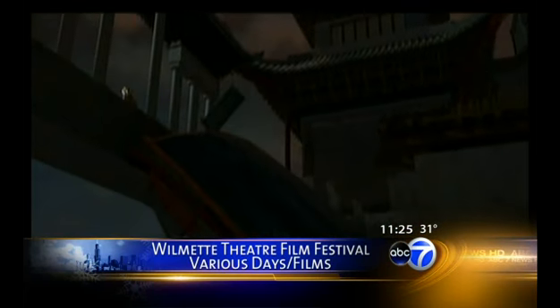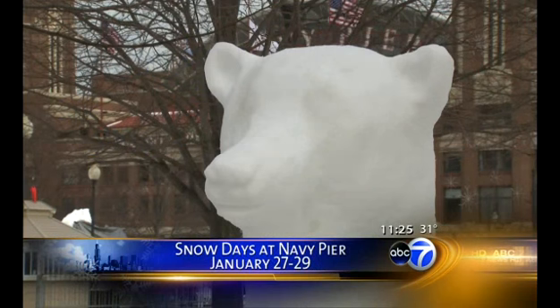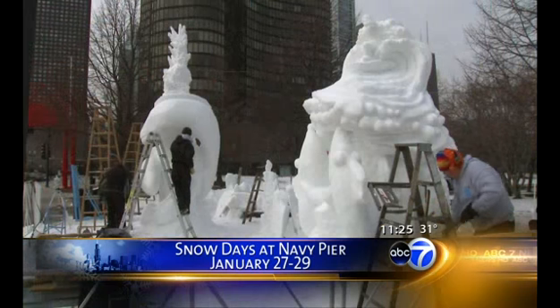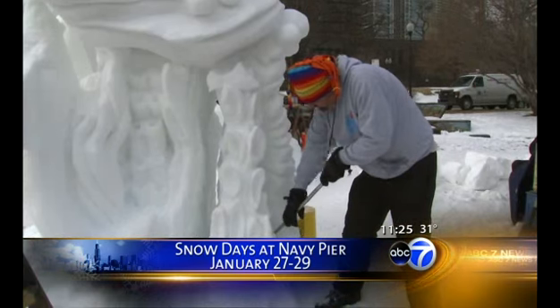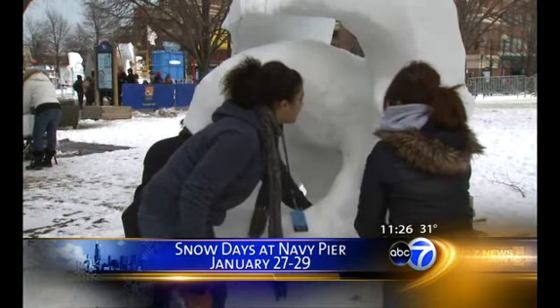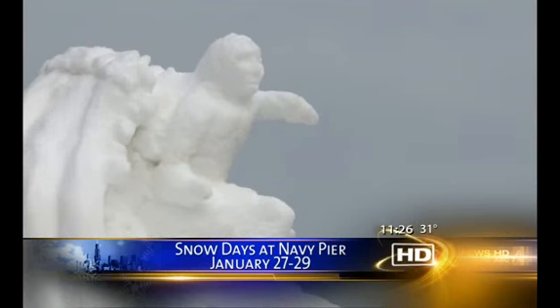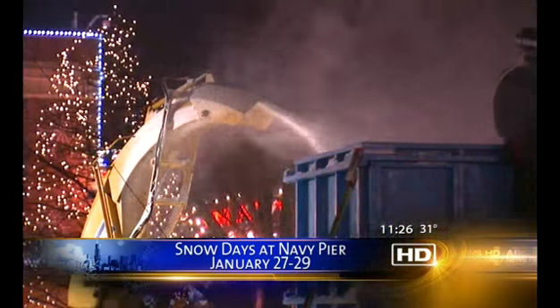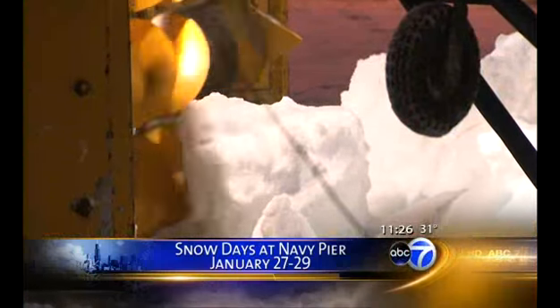At Navy Pier, they annually have their Snow Days, and it doesn't matter if we have our own snow because they make their own snow. They have these 10-foot blocks of snow, and they bring in artists from around the world to make beautiful sculptures — you can watch all of this for free. They're also going to have some sled dogs for competition, some snowboarding competitions, and for the first time some interactive activities for kids.